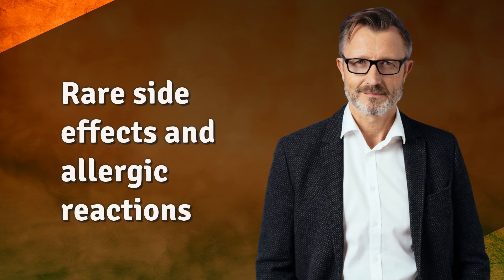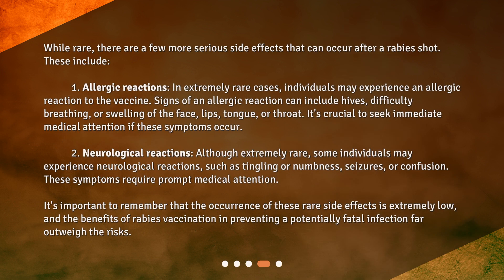Rare Side Effects and Allergic Reactions. While rare, there are a few more serious side effects that can occur after a rabies shot. These include: 1. Allergic reactions — in extremely rare cases, individuals may experience an allergic reaction to the vaccine. Signs of an allergic reaction can include hives, difficulty breathing, or swelling of the face, lips, tongue, or throat. It's crucial to seek immediate medical attention if these symptoms occur. 2. Neurological Reactions — although extremely rare, some individuals may experience neurological reactions, such as tingling or numbness, seizures, or confusion. These symptoms require prompt medical attention.